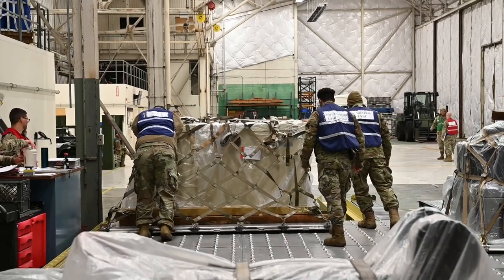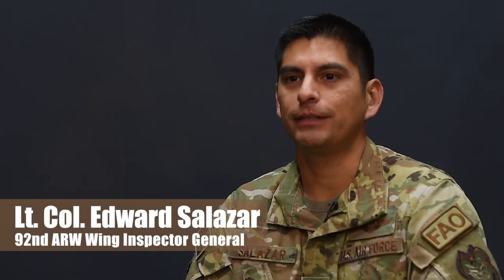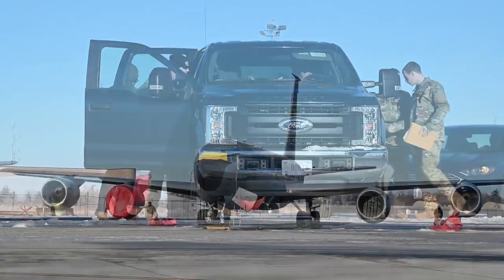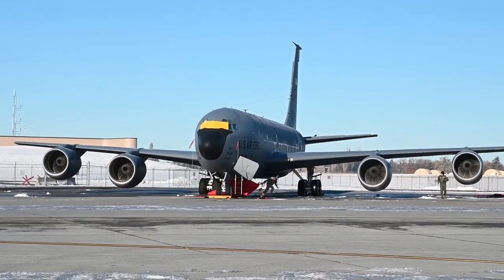The first phase of the exercise is to create the posture that the aircraft are ready for the mission and the aircrew are on standby, as well as the maintainers. Next, we need to sustain that posture and be able to respond. That's the exciting part — that's where the aircrew are rushing to the aircraft.